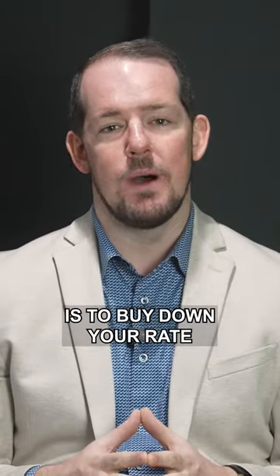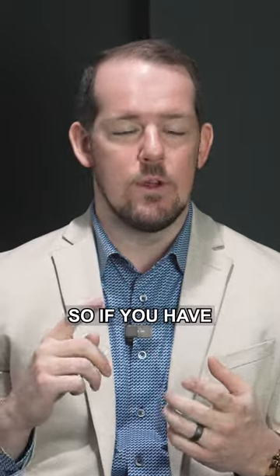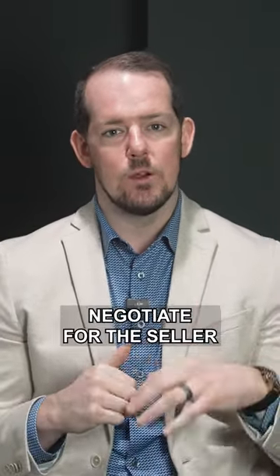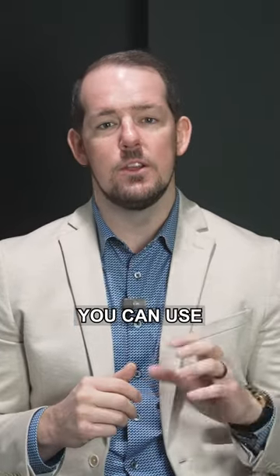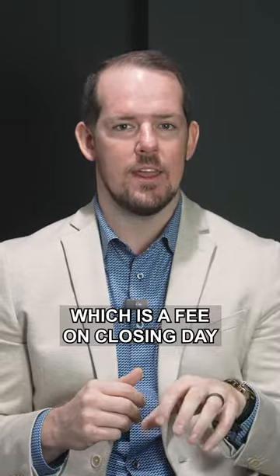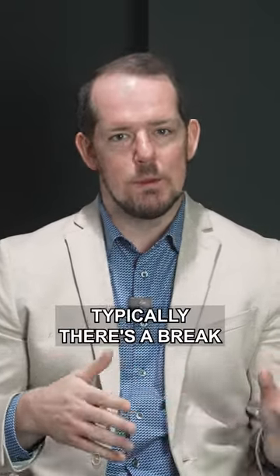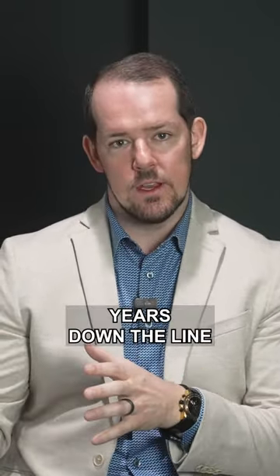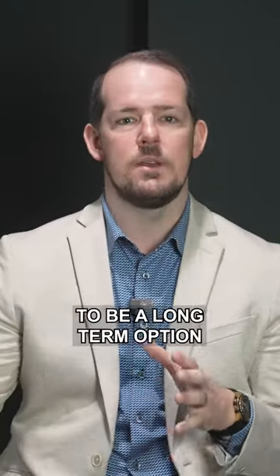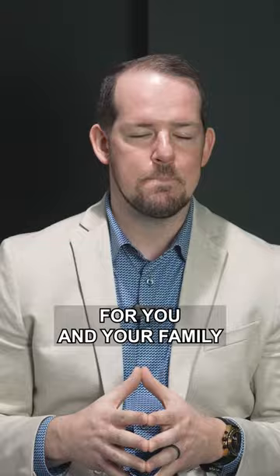Another option is to buy down your rate. If you have extra cash available and know you're going to be in your home for a long time, or if we can negotiate for the seller to give a credit back to you, you can use that money to pay points up front — a fee on closing day to buy down your rate. Typically there's a break-even point a couple of years down the line, so this strategy works best as a long-term option for you and your family.